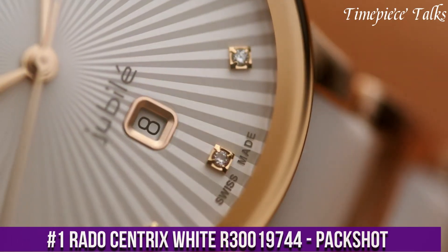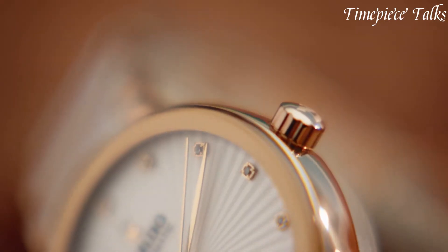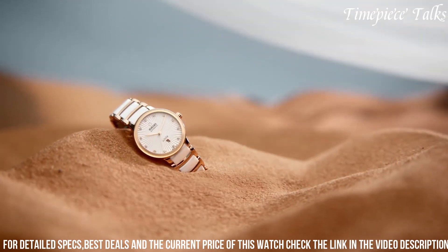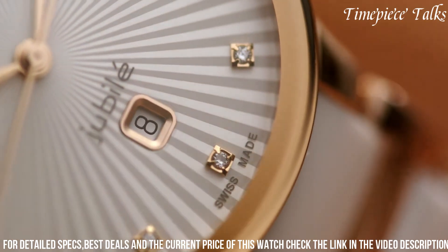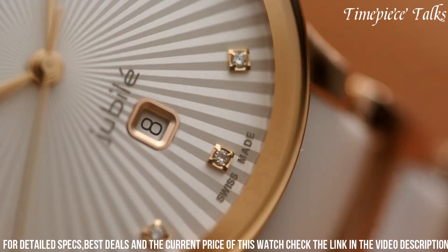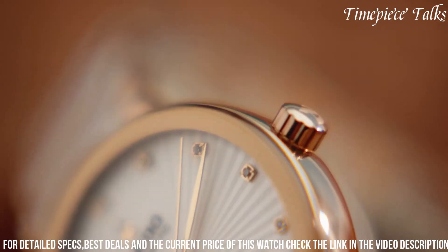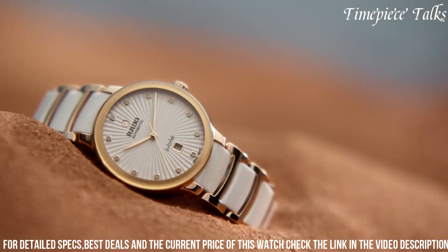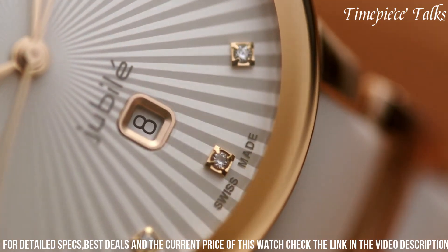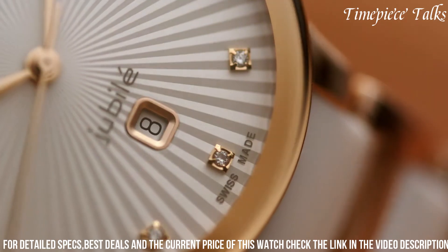Number 1. The Rado Centrix White R30,019,744 is a stunning example of Rado's commitment to timeless sophistication and meticulous design. This timepiece features a 38mm stainless steel case with a lustrous white ceramic bezel, exuding modern elegance and versatility. The white dial, adorned with silver-toned hands and indexes, offers a clean and minimalist aesthetic, while the date display at 3 o'clock adds practicality. The sapphire crystal ensures durability and scratch resistance, and the white high-tech ceramic bracelet with a titanium three-fold clasp provides both comfort and durability. Powered by a precise quartz movement, the Rado Centrix White seamlessly combines classic design elements with contemporary sensibilities, making it a versatile and stylish accessory for any occasion.